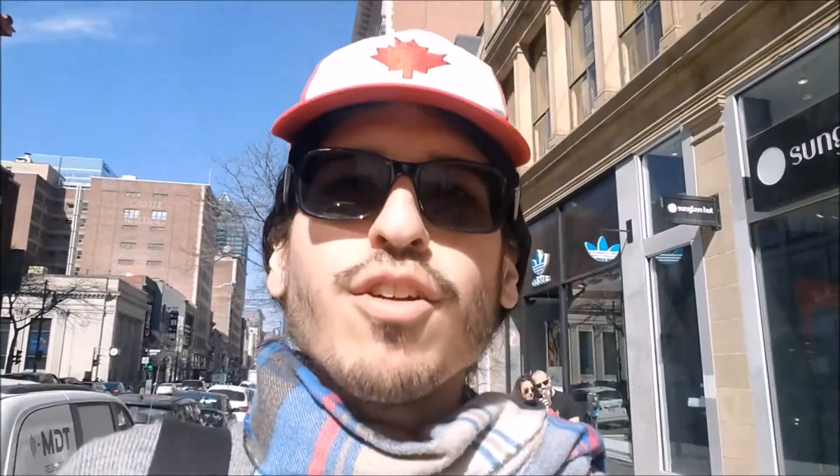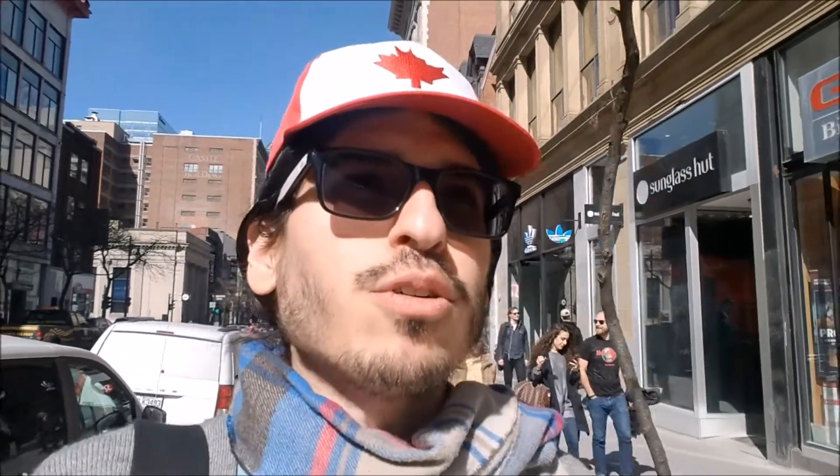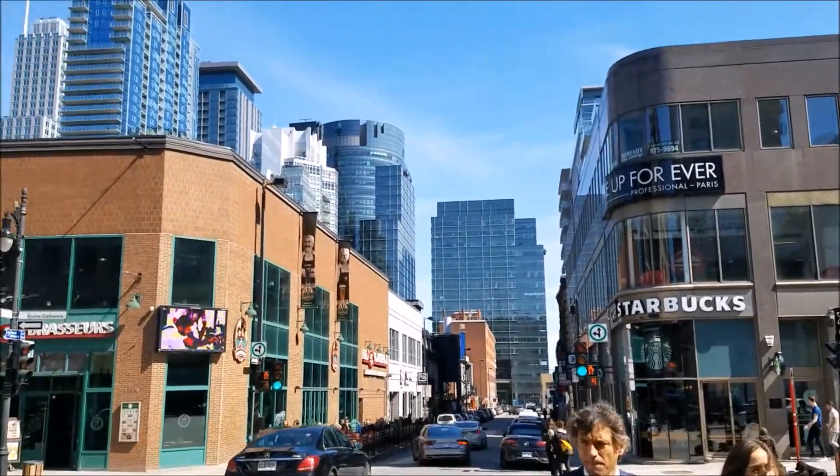I'm out here with my phone filming — it's a whole shtick. And here I'm on St. Catherine Street, which is ideal for perusing retail shops up and down, left and right, for all tastes.